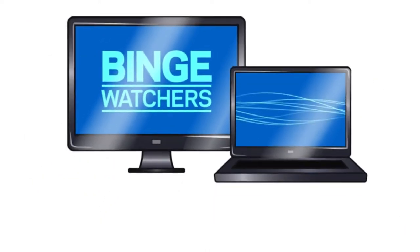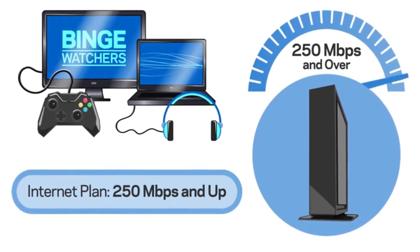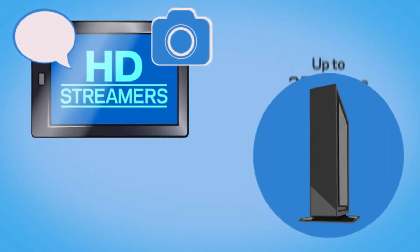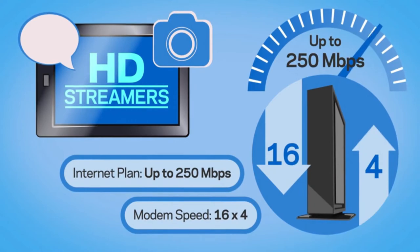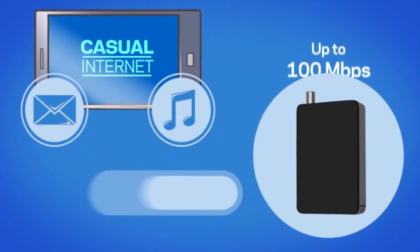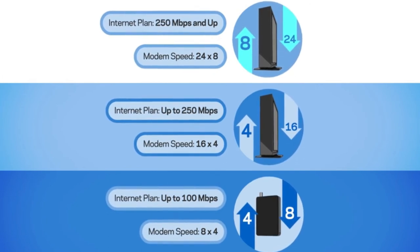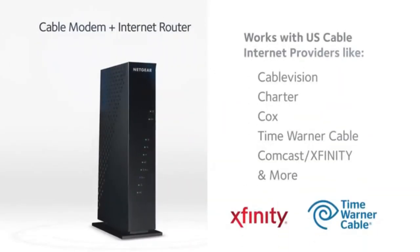For binge watchers — 4K video watchers, music downloaders, and gamers — with internet plans offering speeds exceeding 250 megabytes per second, find a modem with at least 24 download and 8 upload channels. HD streamers and social media users with plans at 250 megabytes per second or less may want a modem with at least 16 download and 4 upload channels. Casual internet users with plans at 100 megabytes per second or less may want at least 8 download and 4 upload channels.